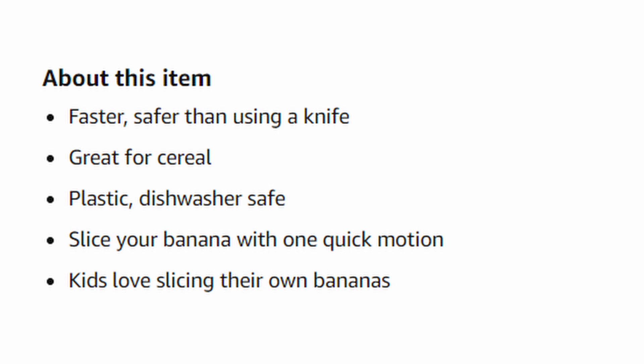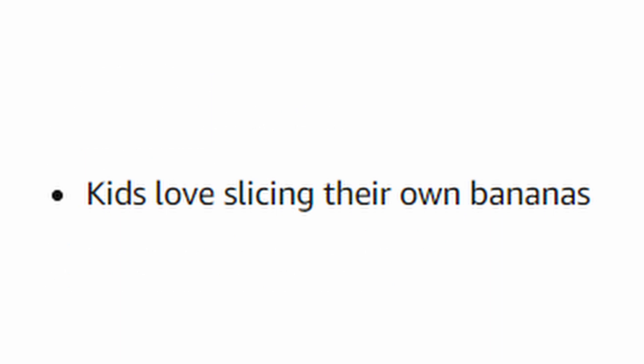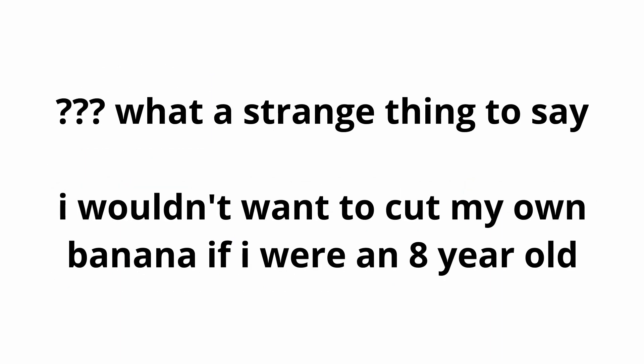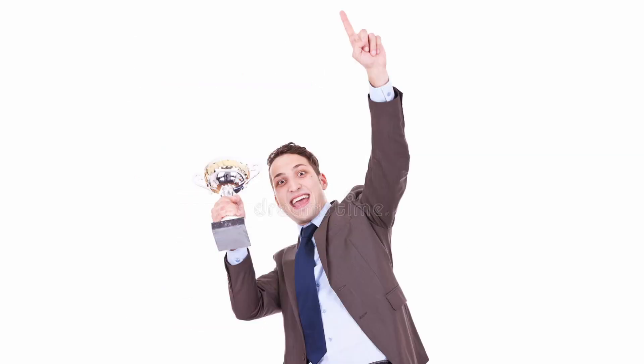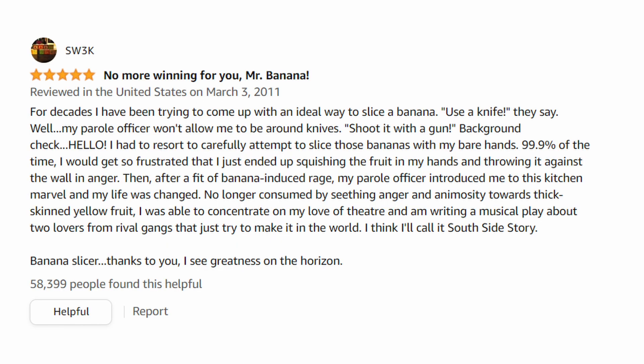A little bit about this item: supposedly it's faster and safer than using a knife, great for cereal, and kids love slicing their own bananas. With four and a half stars and reviews dating all the way back to 2011, this thing is just infallible. Amazon reviewer sweck said this in 2011: "No more winning for you, Mr. Banana. For decades I've been trying to come up with an ideal way to slice a banana."